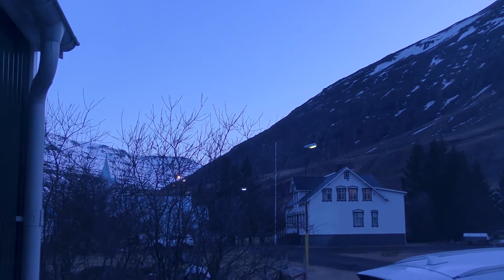It's getting dark now and we shall shortly be aurora hunting. We've got about half an hour until it gets completely dark. I can see something in the sky but I think it might just be clouds.